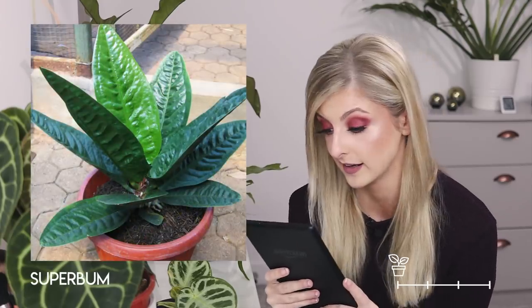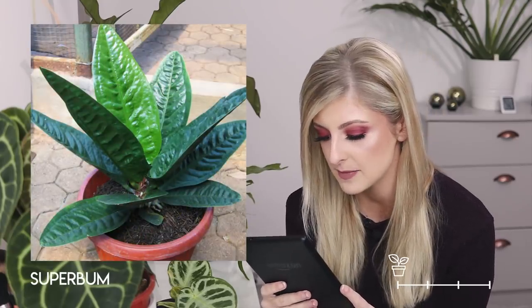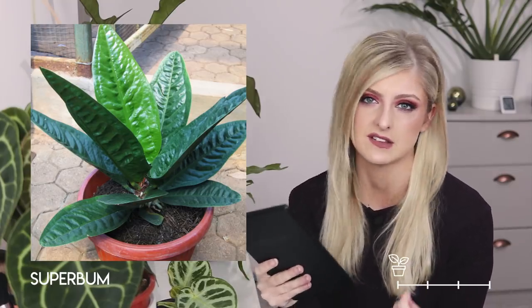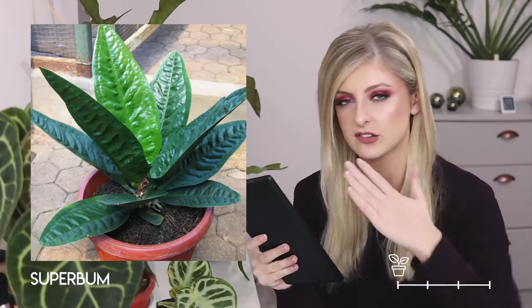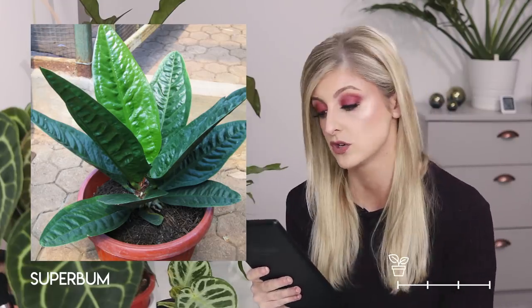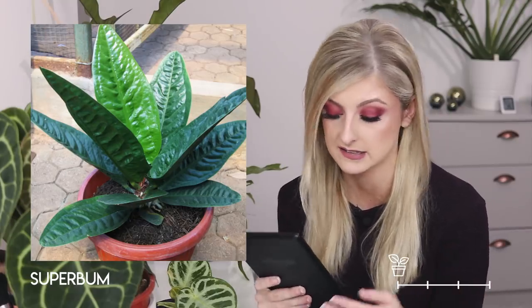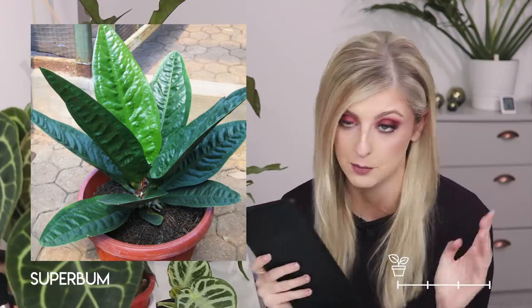The next anthurium is a little bit different — it resembles more of a fern with a completely different growth pattern. That is the anthurium superbum. It kind of reminds me of some kind of fern; the leaves are very, very long with some texture. From what I've seen online, the leaves don't really bow — they stay incredibly straight, which is quite interesting. I don't think I would have this because there's another anthurium with a similar pattern that I'd much rather have.